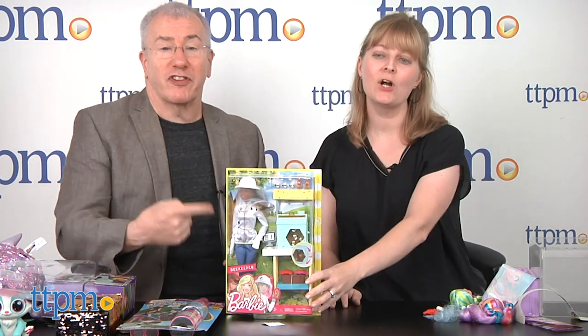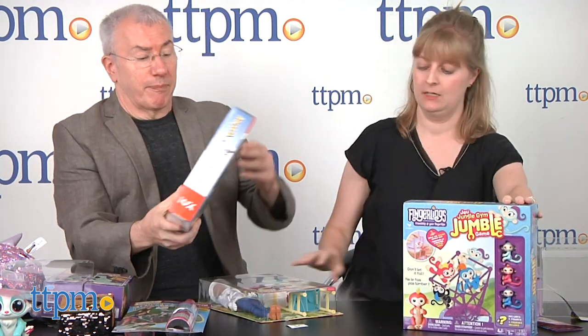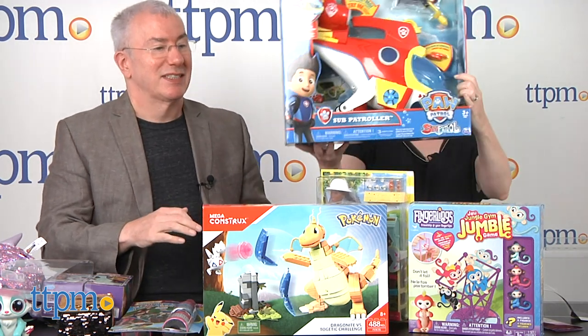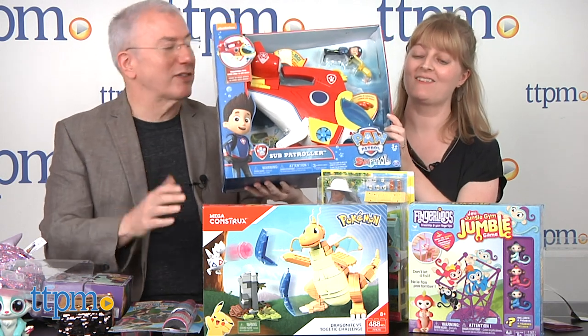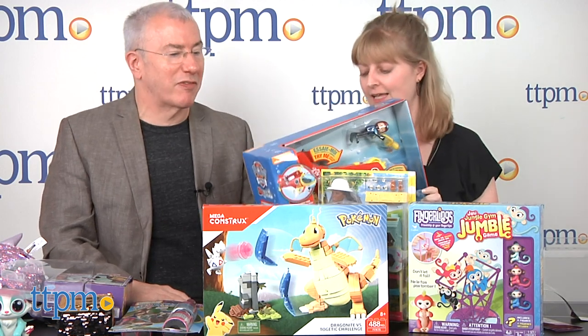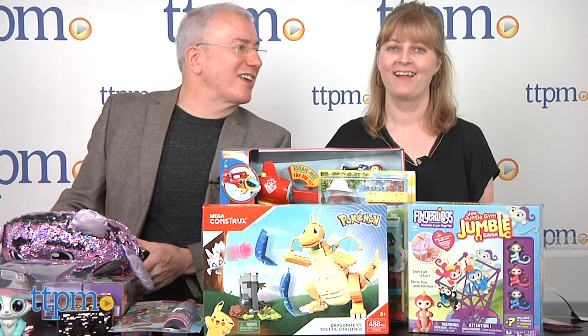Giveaway items today include: Walkie Chalk, a Barbie Beekeeper, Fingerlings Jungle Gym, Mega Constructs Pokémon Togetic and Dragonite Challenge Set, and the Paw Patrol Sea Patroller. We couldn't give away the fire truck because we only got one, but stay tuned — we'll probably get more to give away.